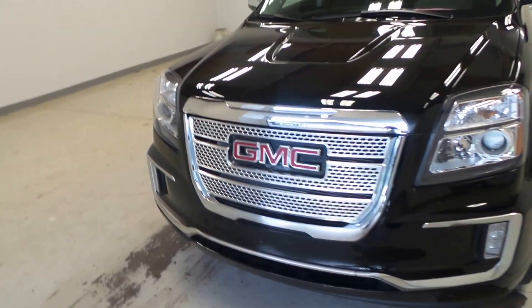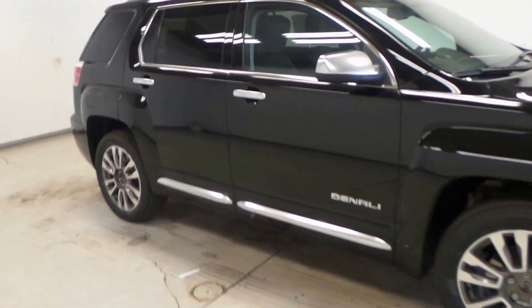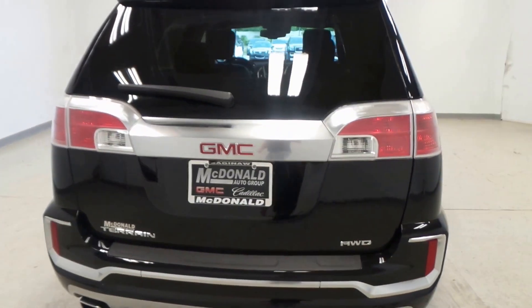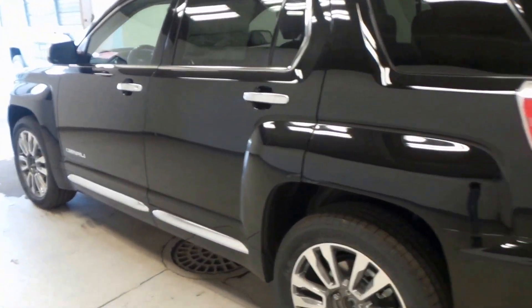Hey ladies and gentlemen, we have a 2016 GMC Terrain — this is a Denali edition, so this thing is loaded right up. All-wheel drive, 3.6 liter — this is an awesome vehicle right here.